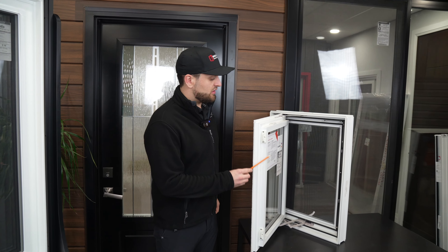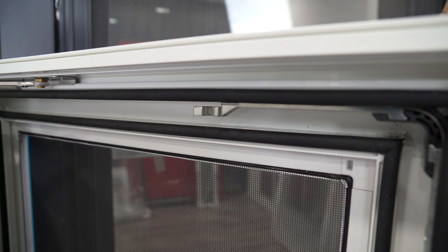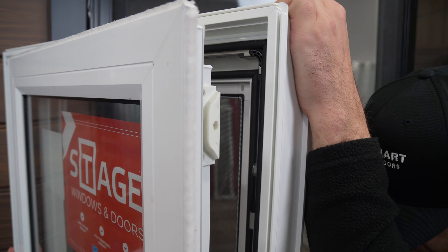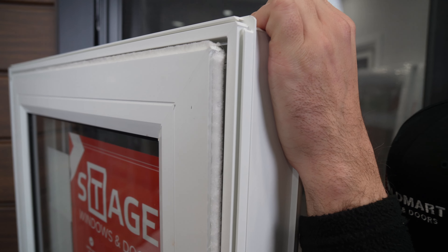In addition to the multi-point lock, our window has a corner drive system which incorporates an extra point of locking in the top corner of the casement. This helps reduce sash flex and improve air infiltration.